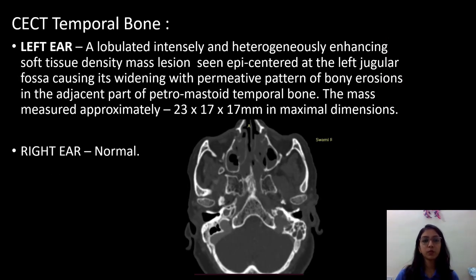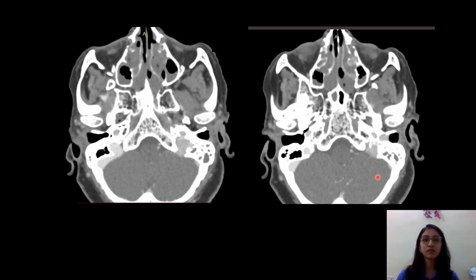On CCT temporal bone, the left ear showed a lobulated, heterogeneously enhancing soft tissue density mass lesion epicentered at the left jugular fossa, causing its widening with a permeative pattern of bony erosions in the adjacent part of the petromastoid temporal bone. The mass measured approximately 23 x 17 x 17 mm in maximal dimensions. This is a contrast enhanced scan of the temporal bone in axial section. The soft tissue window shows evidence of an intensely enhancing lesion in the left jugular fossa. Anteriorly, erosion of the posterior inferior aspect of the carotid canal with abutment of the junction of the cervical and petrous segment of the left ICA is seen.